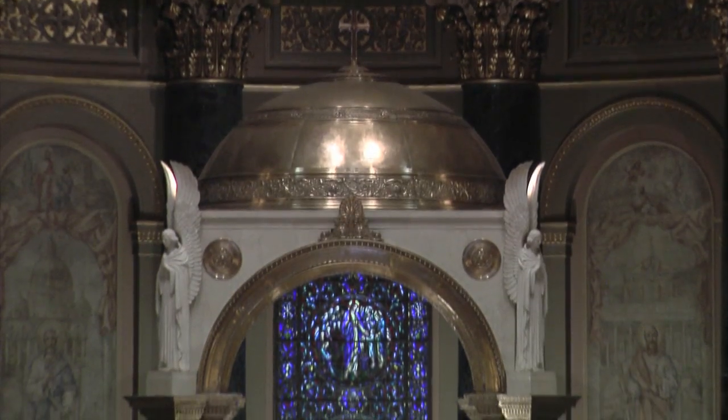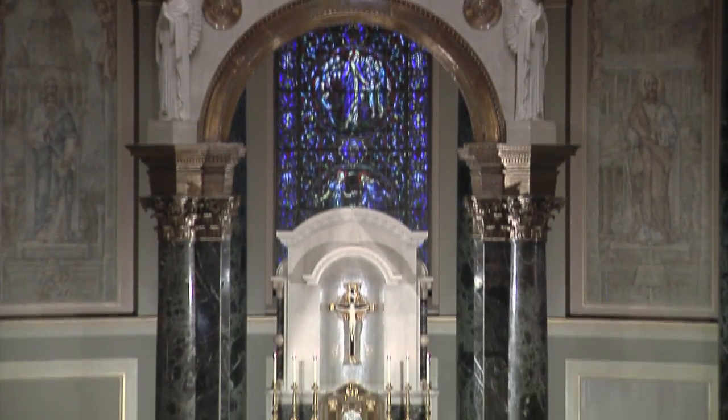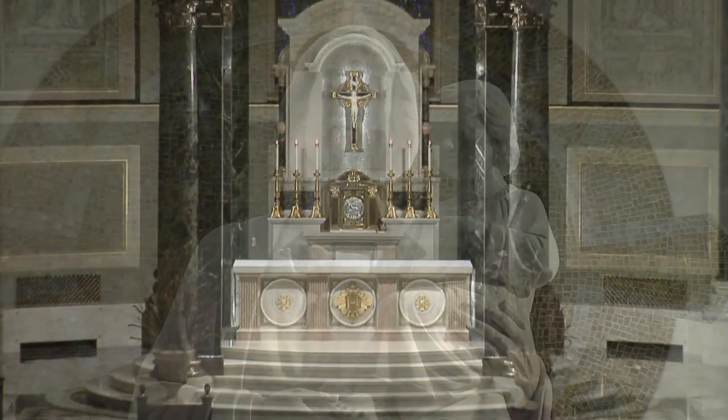The main altar, with its baldacchino, is the focus of the Catholic Mass. Beneath the altar is a crypt where many of Philadelphia's former cardinals and bishops are buried.